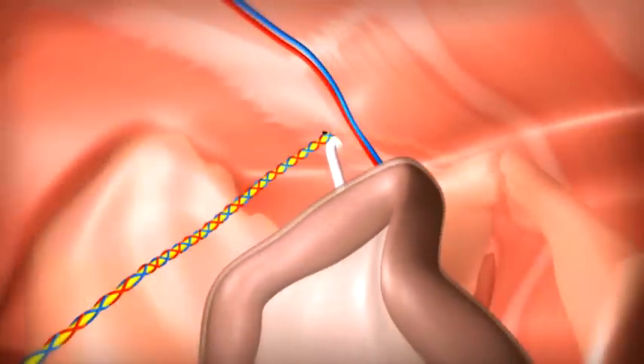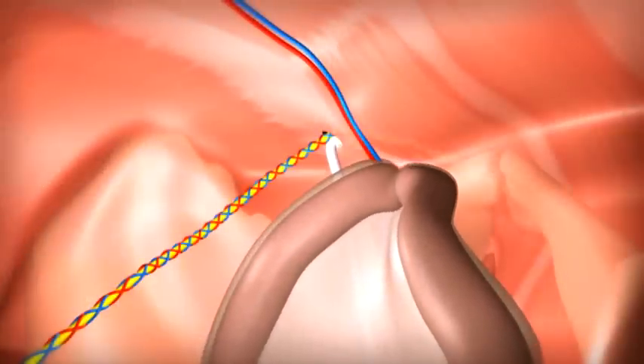Rarely, a hernia may occur through a potential space near the big vessels as they pass from the abdomen into the thigh.